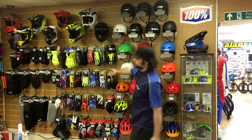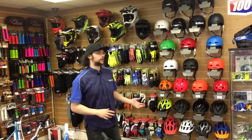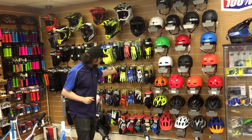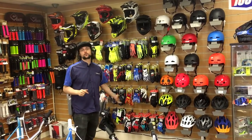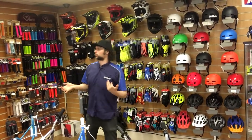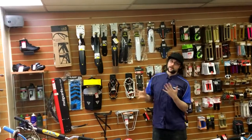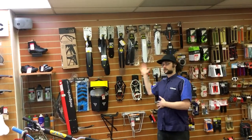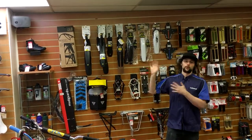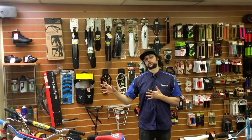We also do a range of gloves and mud guards and stuff like that. We do 100% gloves and Fly gloves as well — again, a range of sizes right from junior gloves all the way up to XXL adult gloves. Mud guards start from around £20 to £25. Any accessories that you buy from us, we fit to the bike, so when you get your bike it's all ready to go — ready to ride out the store with everything attached.